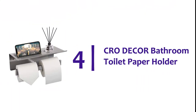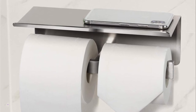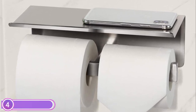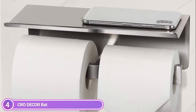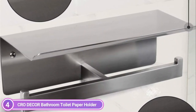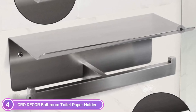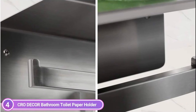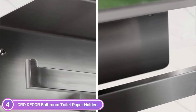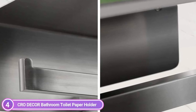Here is item number 4, CRO Decor Bathroom Toilet Paper Holder. To ensure durability and anti-rust, this double toilet paper holder has a shelf made from SUS-304 stainless steel. It is also resistant to the hottest and most humid air in the bathroom. The hook's humanized design can prevent rolls from falling out. The brushed nickel toilet paper holder with a shelf is perfect for bathroom storage.